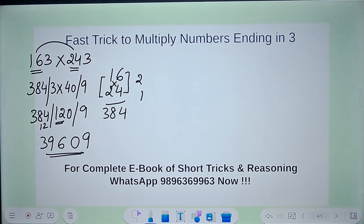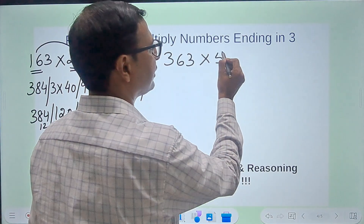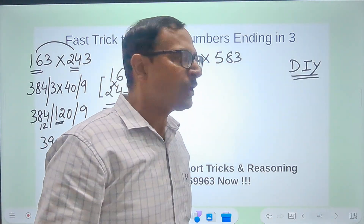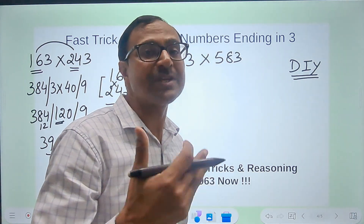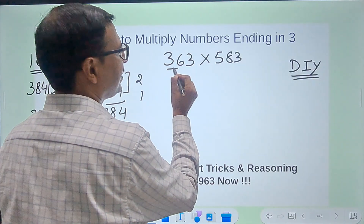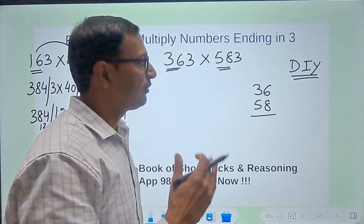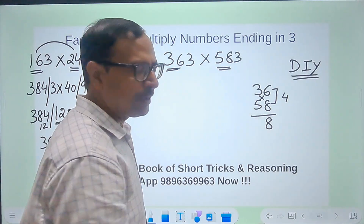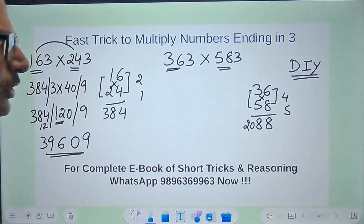Likewise, let's take 363 times 583 — numbers are getting bigger. Here I have 36 and 58. First, 36 times 58 using Vedic maths: 8 times 6 is 48, write 8 carry 4; cross multiply: 8 times 3 is 24 and 5 times 6 is 30 — 24 plus 30 is 54 plus 4 carry is 58, write 8 carry 5; then 5 times 3 is 15 plus 5 carry is 20. So 36 times 58 is 2088.